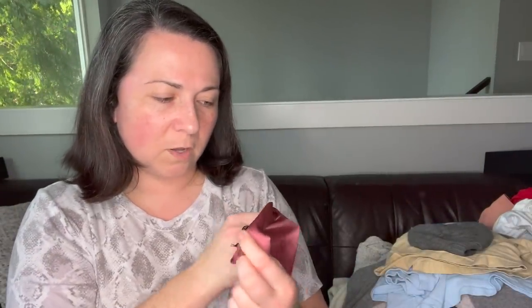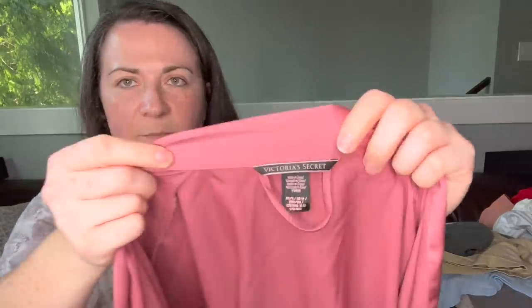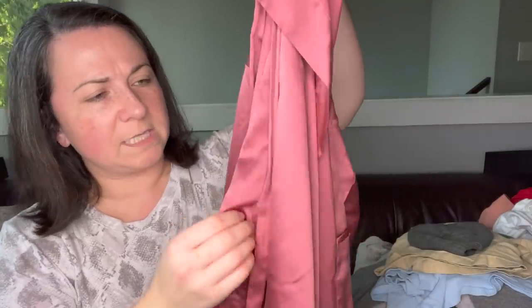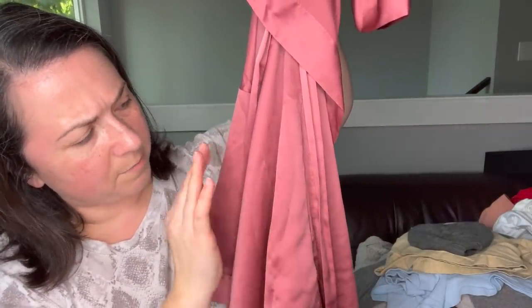This is a Victoria's Secret robe, size extra small, just satin. It's in pretty good condition — there are a couple of little snags but we can probably just snip those. When I can find a robe with a belt, which is sometimes rare, I'll pick it up.